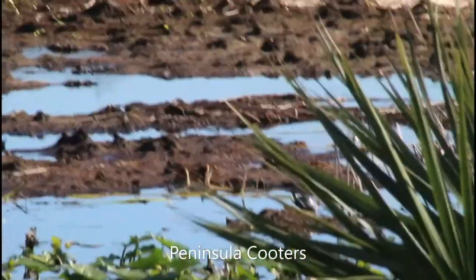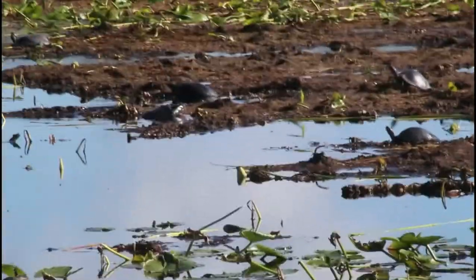There are a bunch of peninsula cooters basking in this area, as well as one Florida softshell turtle.